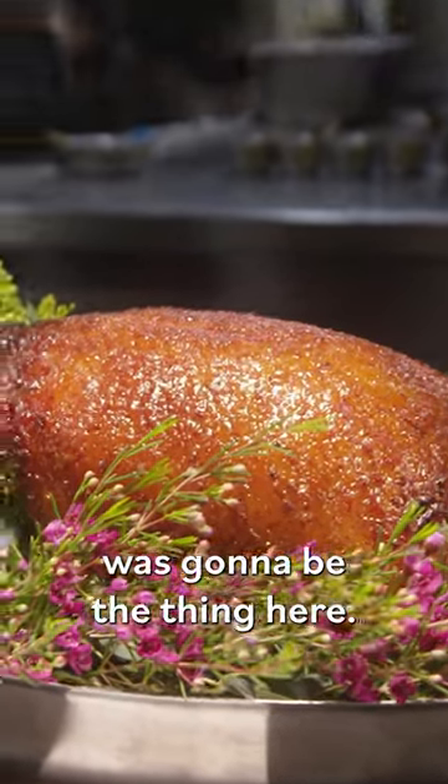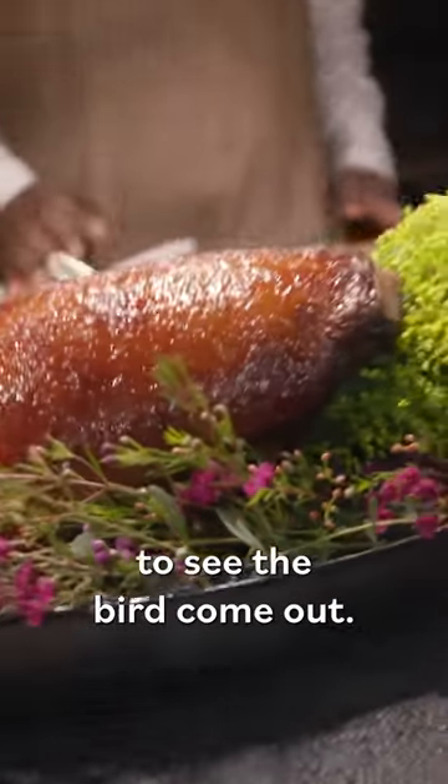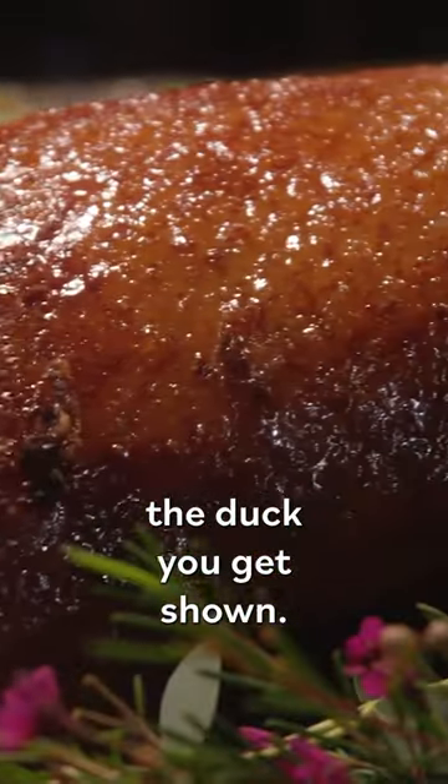I never thought the duck was going to be the thing here. I just wanted to represent the bird. It's a beautiful sight to see a bird come out. Essentially, the duck you order is the duck you get shown.